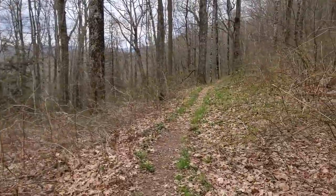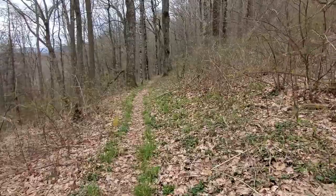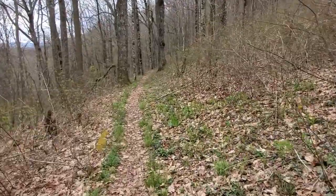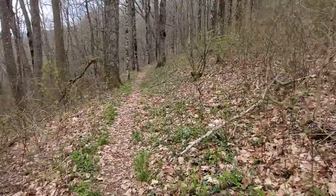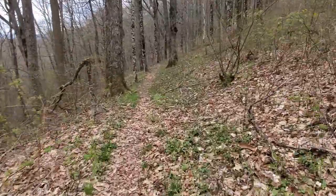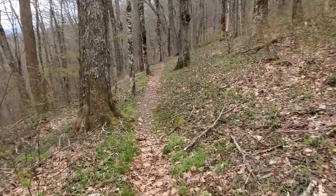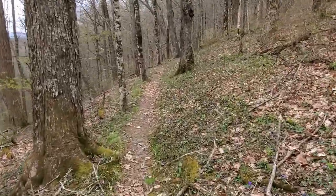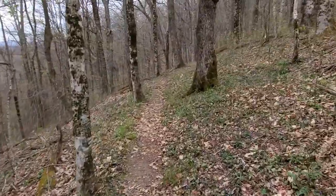Good afternoon from the Great Smoky Mountains National Park. It is Friday, April 23rd, 2021, and I am in the Little Cataloochee area, the North Carolina side. I'm with my friend Robin again. We're going to have some fun.